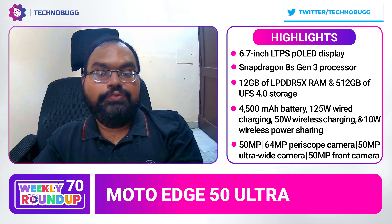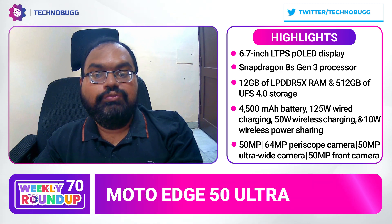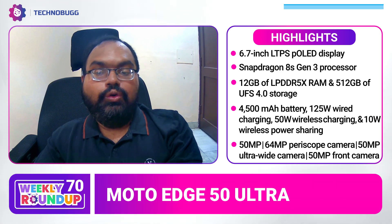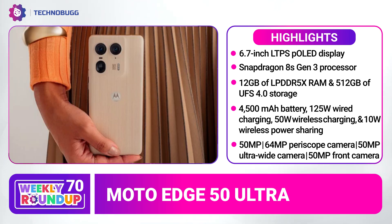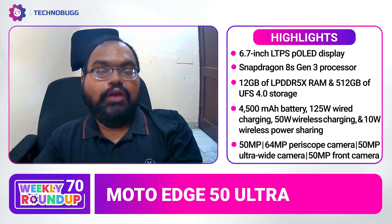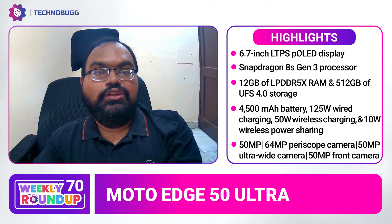You can get a 50 MP primary sensor, a 64 MP periscope sensor, and a 50 MP ultrawide sensor. You can get a 50 MP front-facing camera. And its pricing with offers is now ₹49,999 in India.